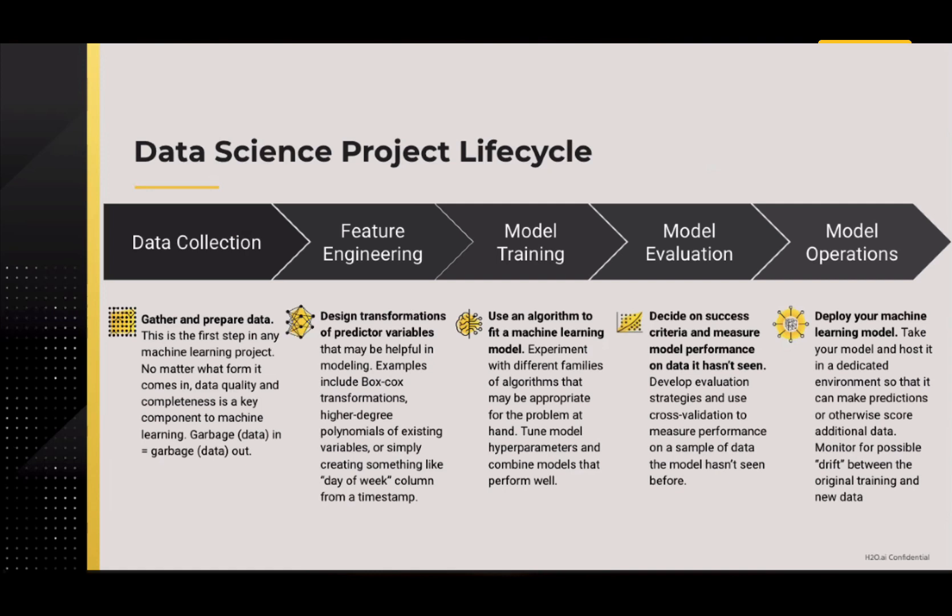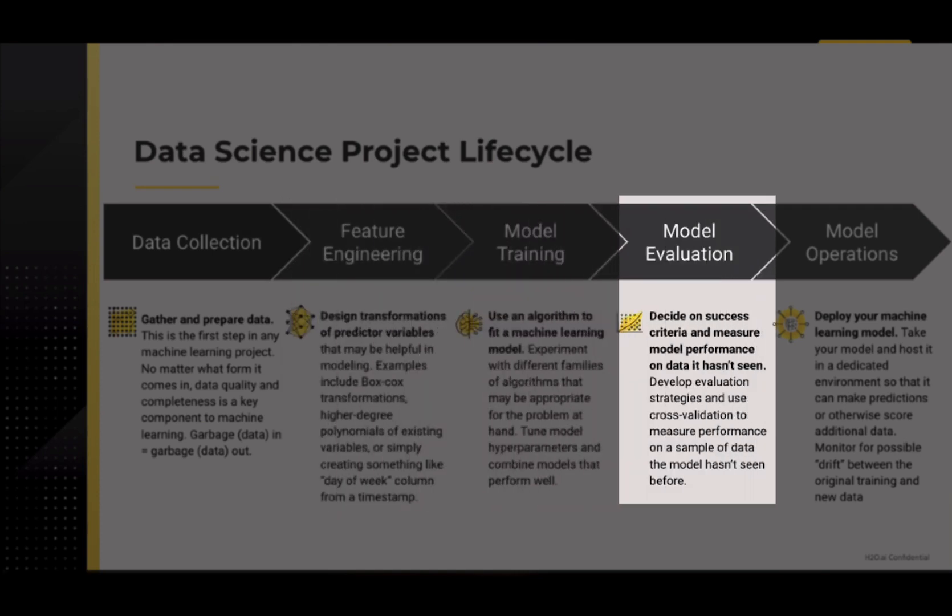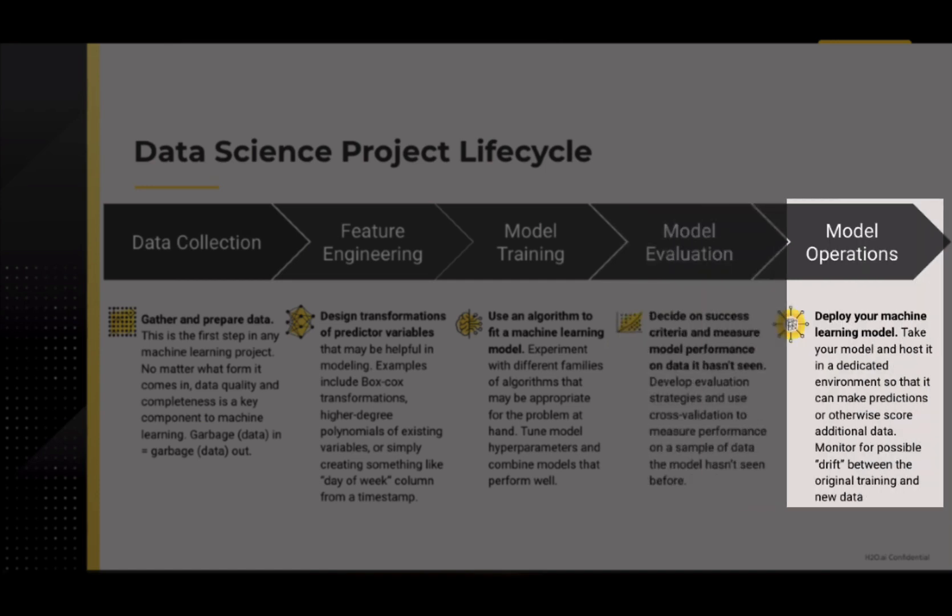First, let's start with the reasons why you would use Driverless AI in the first place. H2O Driverless AI is an artificial intelligence platform which automates some of the most difficult data science and machine learning workflows, such as feature engineering, model training and tuning, model evaluation and selection, and model deployment, monitoring, and management. This platform aims to achieve the highest predictive accuracy comparable to expert data scientists, but in much shorter time, thanks to an end-to-end automation process.